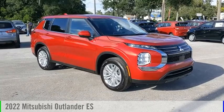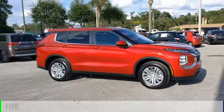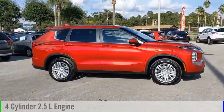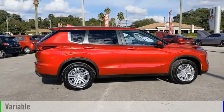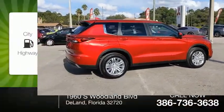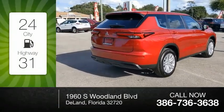We are pleased to show you the 2022 Outlander. This vehicle is powered by a front-wheel drive, four-cylinder, 2.5-liter engine, and comes with a continuously variable transmission. Great fuel efficiency saves you money by requiring fewer trips to the gas station.